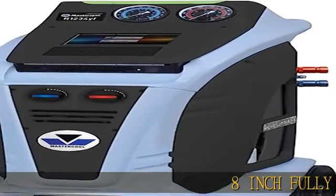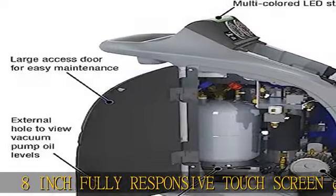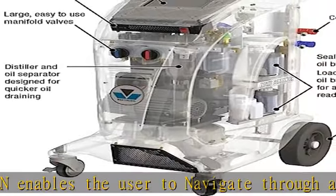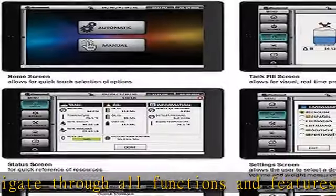An 8-inch fully responsive touchscreen enables the user to navigate through all functions and features with the greatest of ease. Wi-Fi capability allows for real-time, interactive communication and troubleshooting, while a multicolored LED status bar offers visual communication of machine progress.